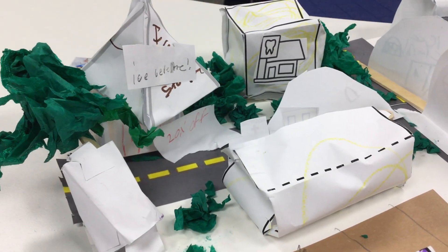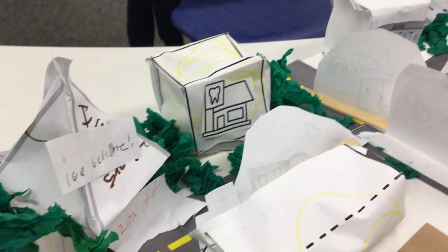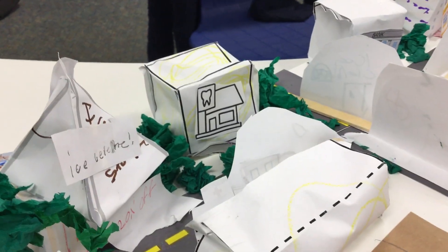This is the ice cream shop. And then we also have the dentist's office, and then I have to add that.